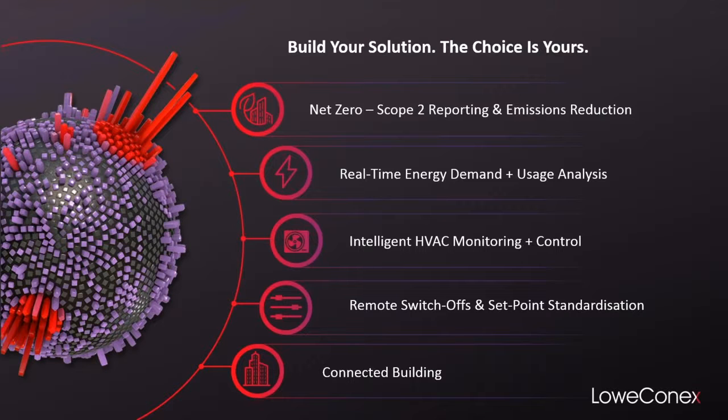Our Loconex bureau are a team of specialists who have backgrounds in big data, analytics, energy management, engineering and automation, and all of these team members are available to customers. We work closely with you to build a solution that will fit your needs.